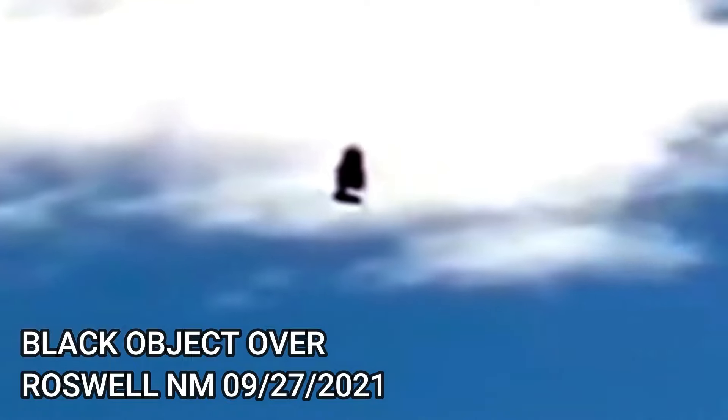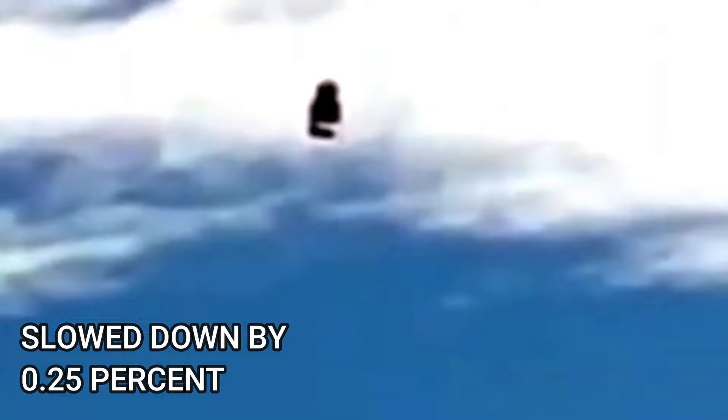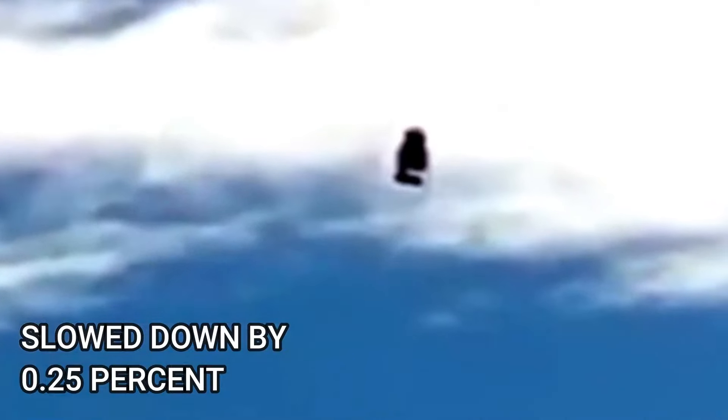Hey guys, it's UFOman. Here's a black object filmed over Roswell, New Mexico on 9-27-2021. Here I've slowed it down by 0.25%. I have also brightened the footage so that you can see it better. There seems to be an energy field around the outside. Take a look, make an assessment, let me know what you think.